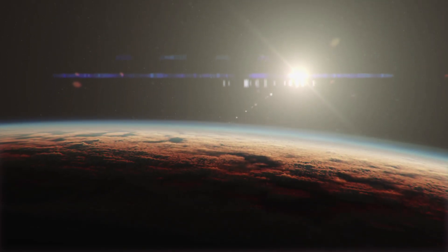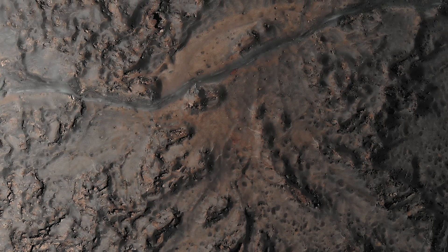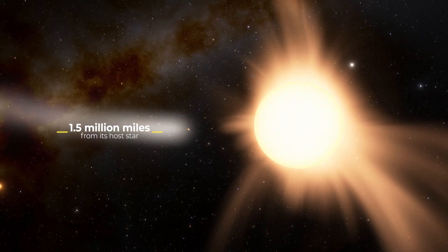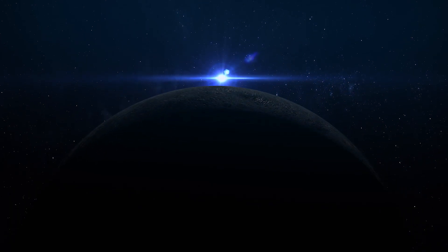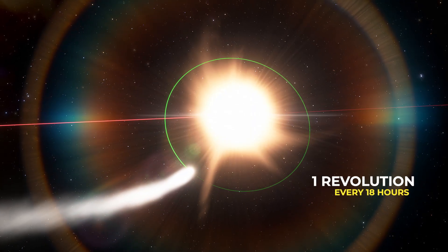We should be thankful that Earth lies at just the right distance from the sun — too close and its oceans would boil away, too far and it would freeze. This world is less than 1.5 million miles from its host star, just 1/25th of the distance between Mercury and the sun, and completes one revolution about every 18 hours.